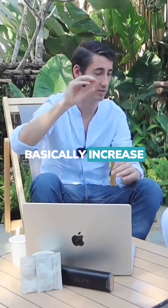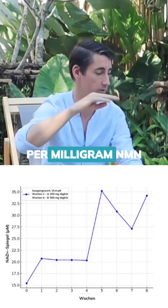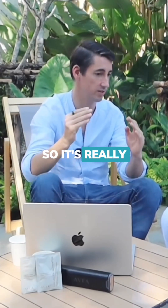We can basically increase NAD+ levels more, milligram per milligram NMN, than without it. And we can maintain it for longer than without. So it's really synergistic.